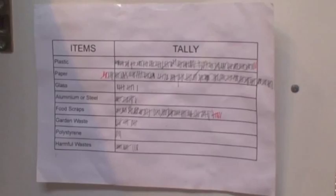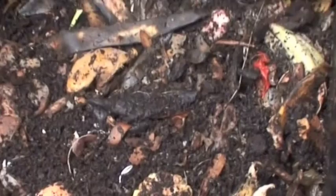By making a rubbish chart for a week, you can identify your waste habits. I realised how many food scraps we had, so we bought a compost bin. My food scraps are now food for worms, which in turn produce natural fertiliser for my garden. My weekly rubbish has now halved.